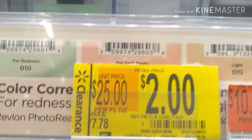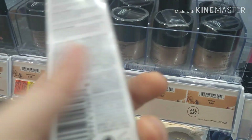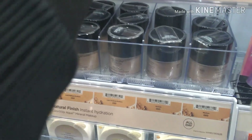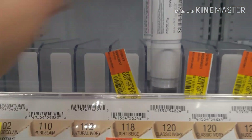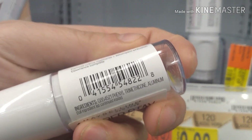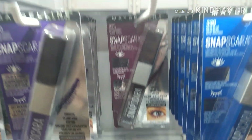Over here we have $2 for the Revlon color corrector in dark rose — this is the one you put on underneath your eyes to not look tired, like an eye brightening cream. Here's the SKU number right there. Right here for $1 we have the Megaware foundation full coverage finish, but only certain colors are on the hidden clearance — I checked and not all of them are. You'll have to scan to find out.